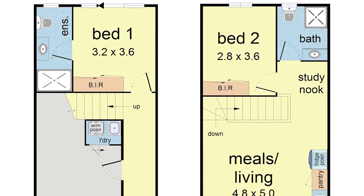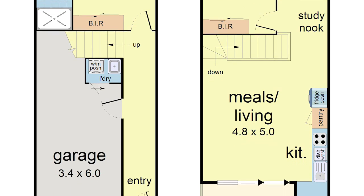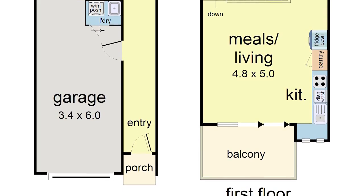Adding further appeal, the home benefits from Euro Laundry, split system heating and air conditioning, high ceilings, stylish floorboards, plus a single garage with internal access and storage zone.